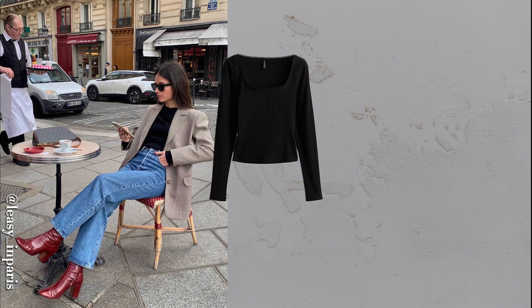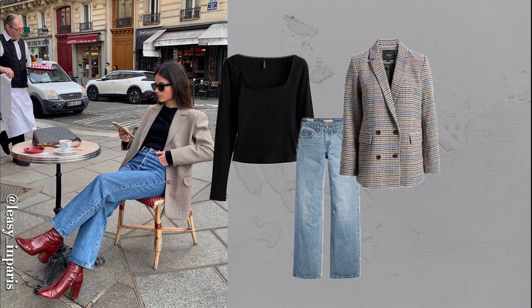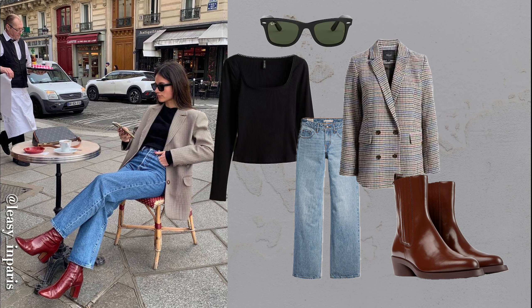A blazer is a timeless piece that can instantly elevate jeans and boots — focus on fit and quality for a polished look. Current trends include neutral colors, oversized leather styles, and classic checked patterns.